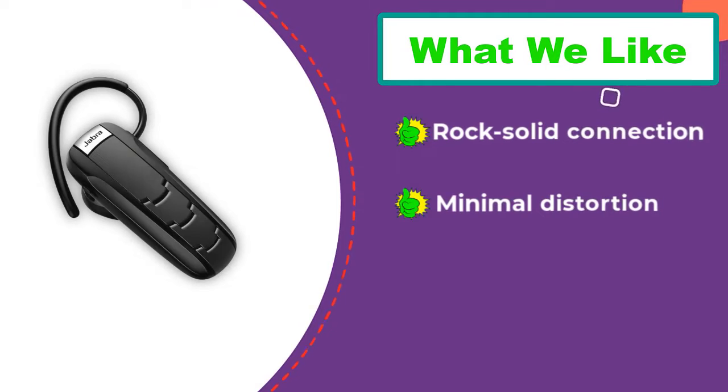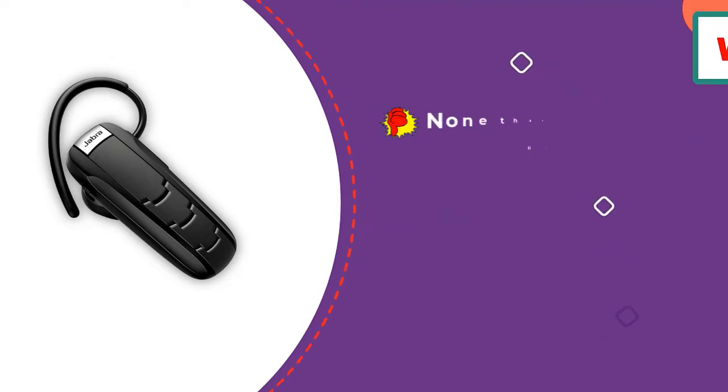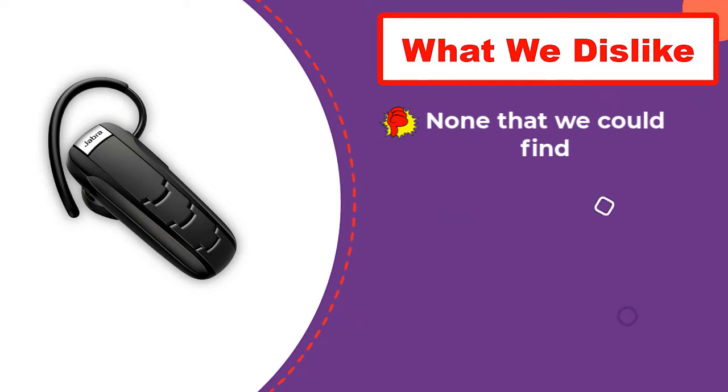Out of the four Jabra headsets we tested, the Talk 35 was the only one that couldn't connect to the Jabra Assist app — the model number just isn't listed as a supported product. Despite this shortcoming, this is the best Jabra headset we tested.